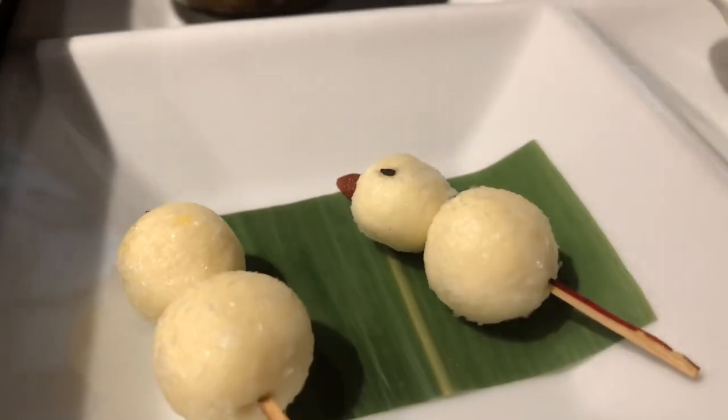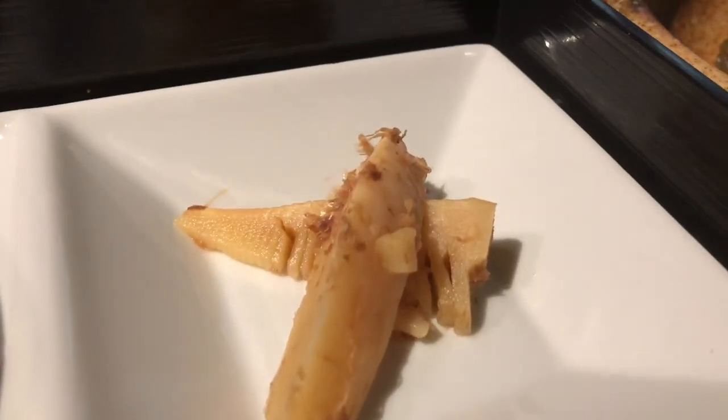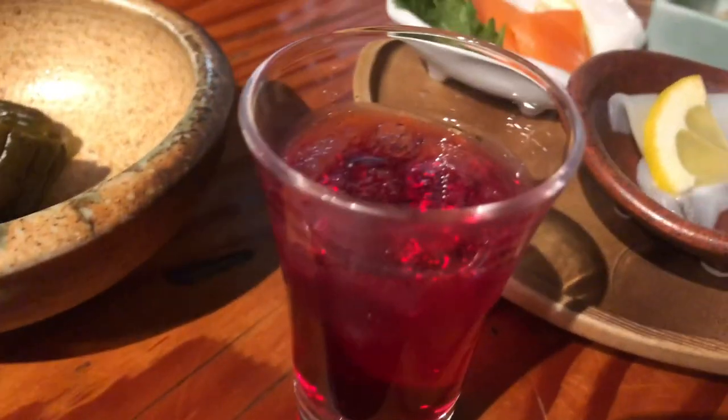Multi-course structure: kaiseki typically consists of a sequence of meticulously prepared small dishes served in a specific order. The number of courses can vary but usually ranges from 6 to 12. Each course is thoughtfully designed to create a harmonious balance of flavors, textures, colors, and presentation.